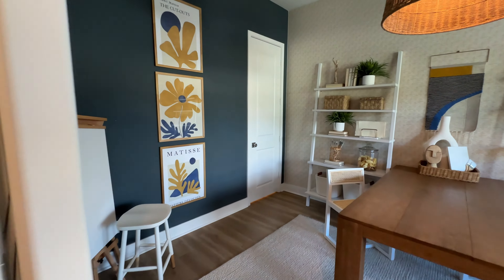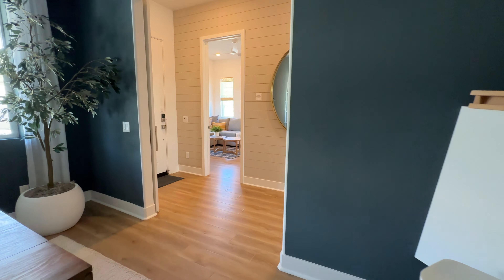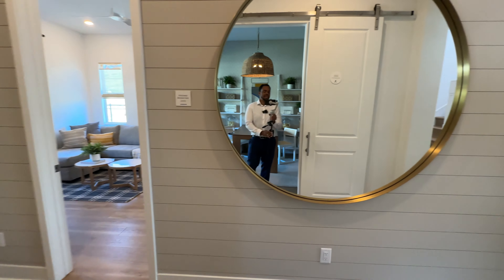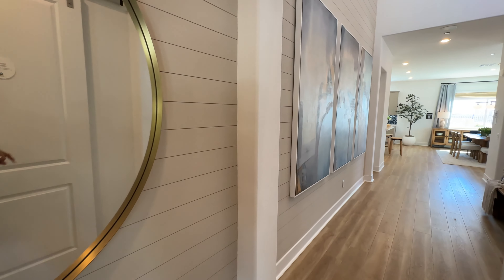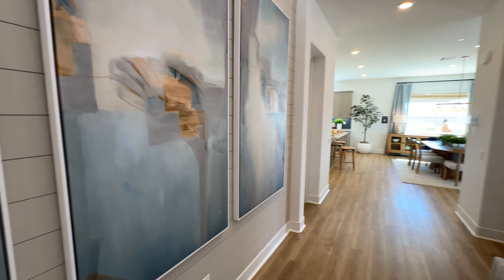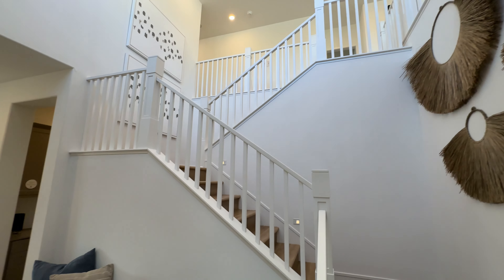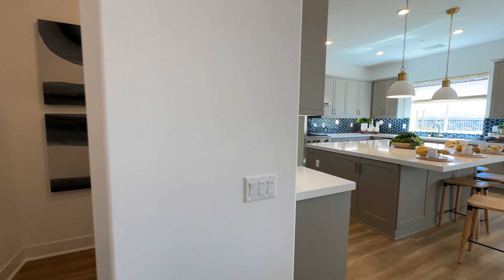Over here there's an under-the-stairs closet — a little Harry Potter closet — that actually goes all the way around and is pretty deep, giving you plenty of storage. It's always great to have that in your home. The hallway walls are nicely decorated and it's a great place to display all your artwork.